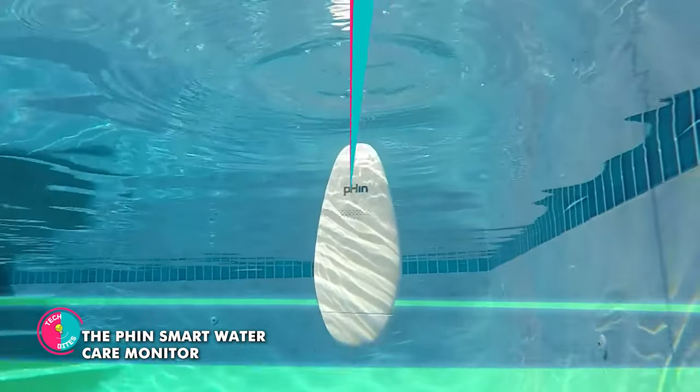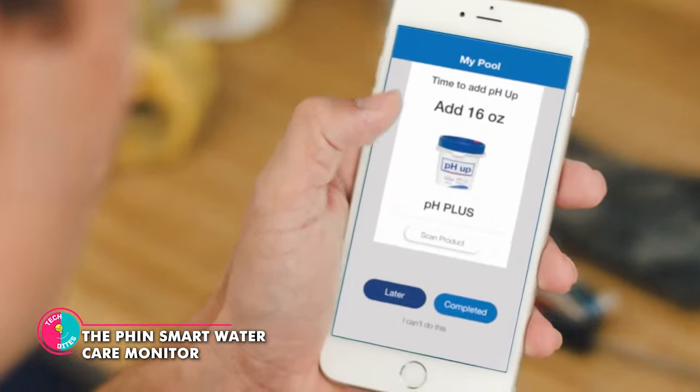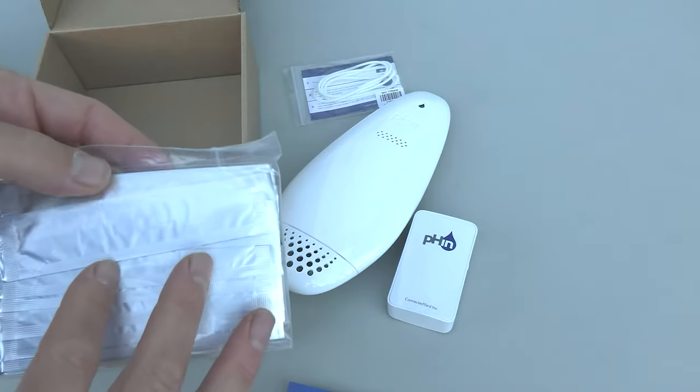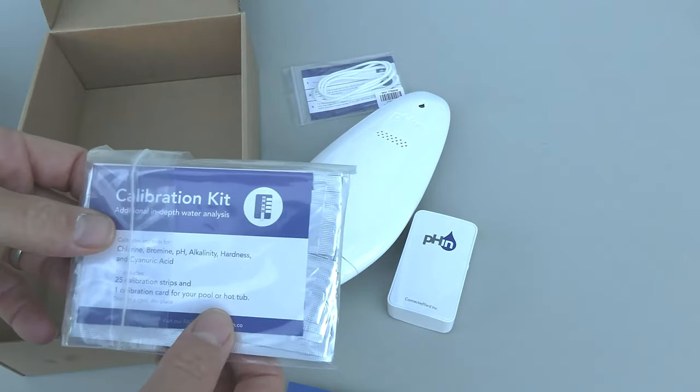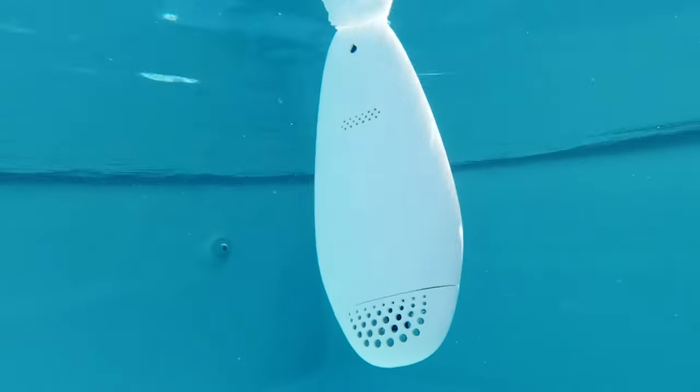The Finn Smart Water Care Monitor. This little genius is like having a pool scientist at your beck and call. It'll keep an eagle eye on your pool's chemical balance and temperature, all from the comfort of your phone or even with your voice. It's like Siri, but with a PhD in pool chemistry. It's got your pool's back 24/7, so no more pool party emergencies or chemical meltdowns.